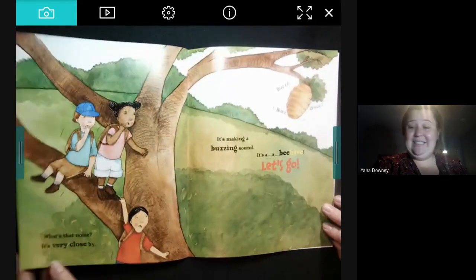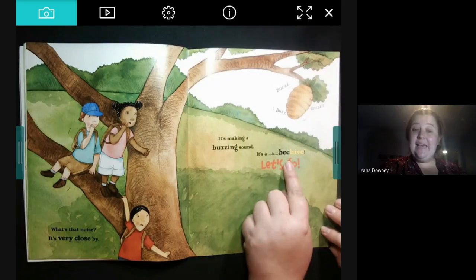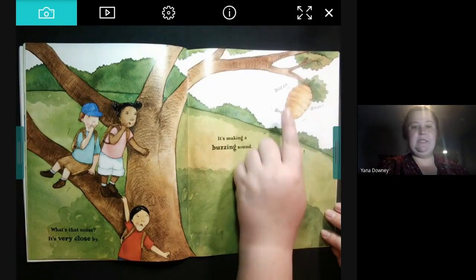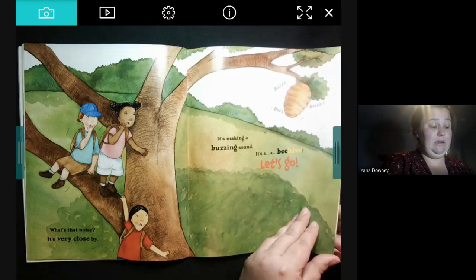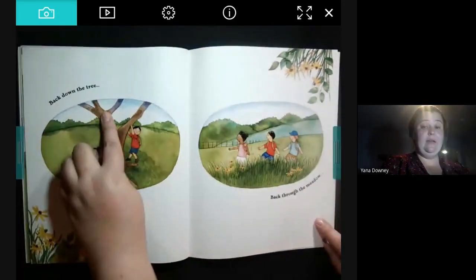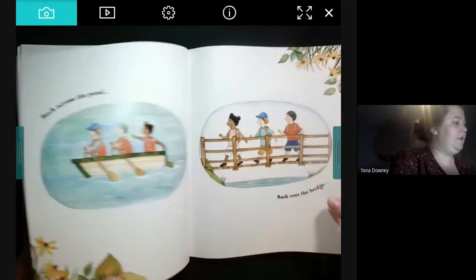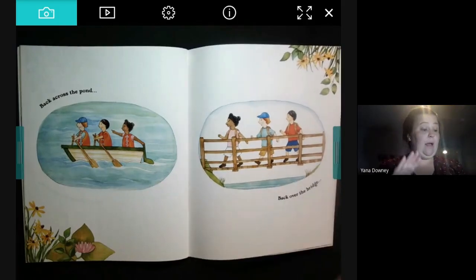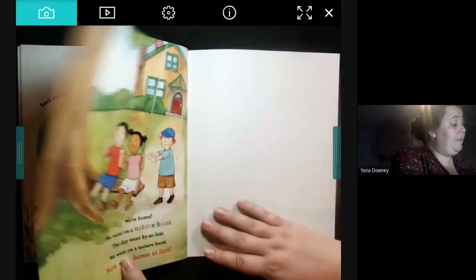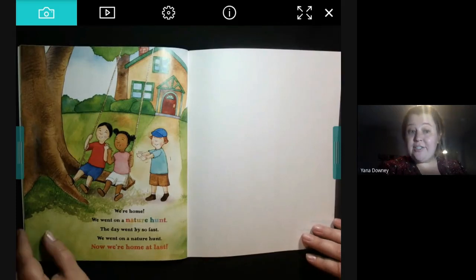What's that noise? It's very close by — it's making a buzzing sound. It's a beehive! Let's go! Back down the tree — climb, climb, climb. Back through the meadow — swish, swish, swish. Back across the pond — paddle, paddle, paddle. Back over the bridge — criss-cross. We're home! We went on a nature hunt, the day went by so fast. We went on a nature hunt and now we're home at last. The end.